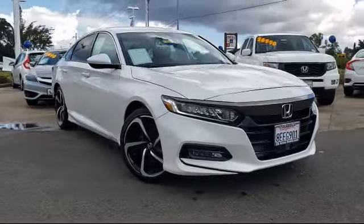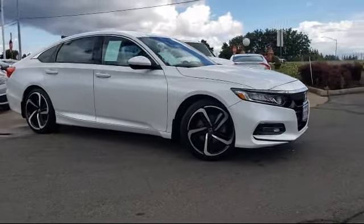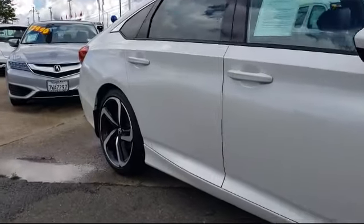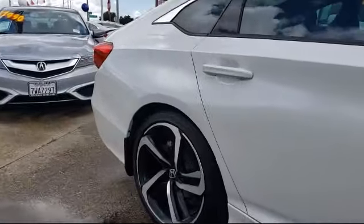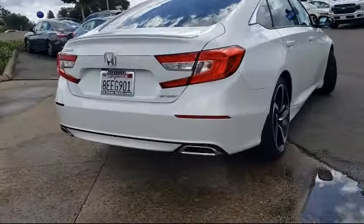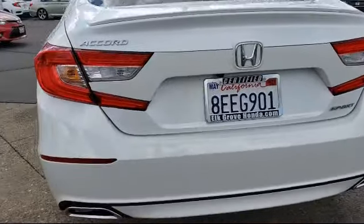It comes equipped with Keyless Entry, Rear Spoiler, Leather Wrapped Steering Wheel, Steering Wheel Controls, Tire Pressure Monitoring System, Auto High Beam Headlamp Control, Rear View Camera, Alloy Wheels, Air Conditioning, Power Driver Seat, and has less than 10,000 miles on the odometer.